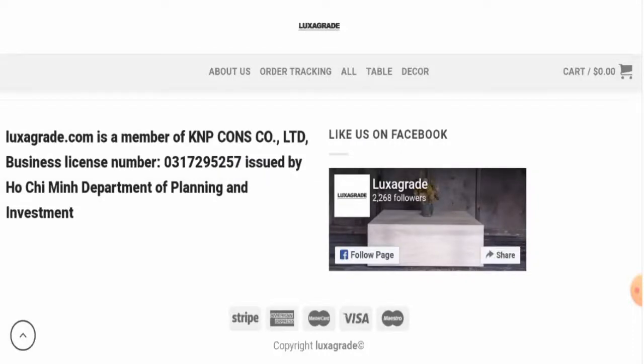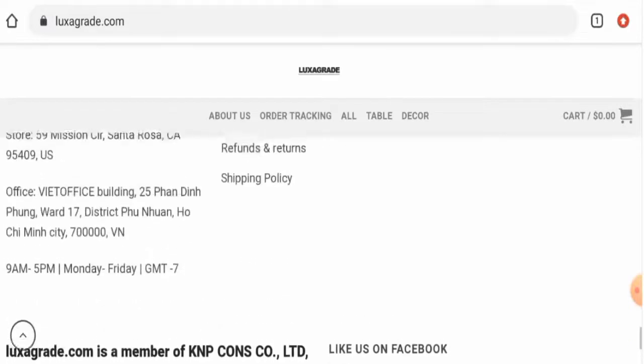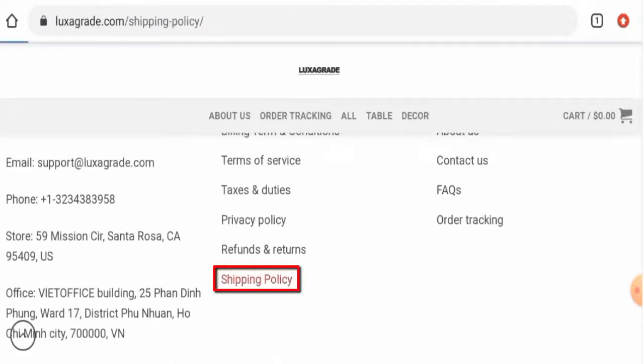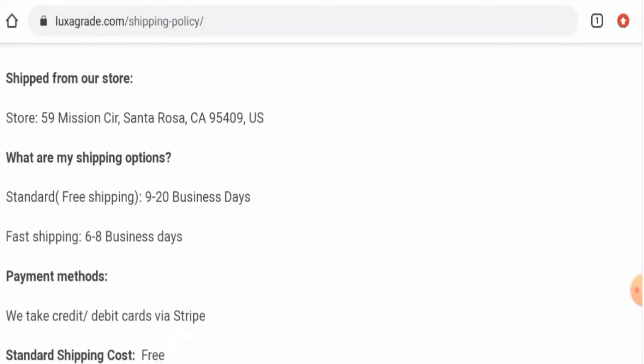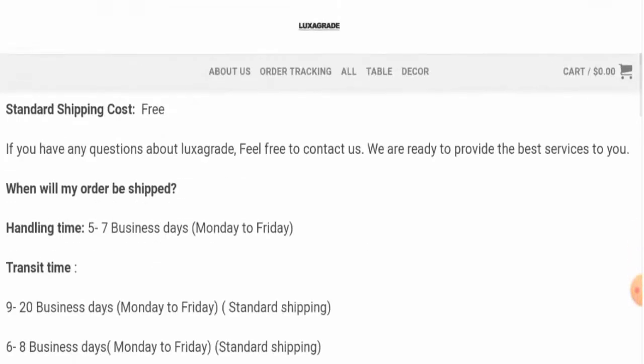Next we'll check the other details, starting with the payment types. This website accepts Stripe, American Express, Mastercard, Visa, Maestro, and so on. Next, the shipping policy: standard shipping takes 9 to 20 business days, fast shipping takes 6 to 8 business days, and handling takes 5 to 7 business days.